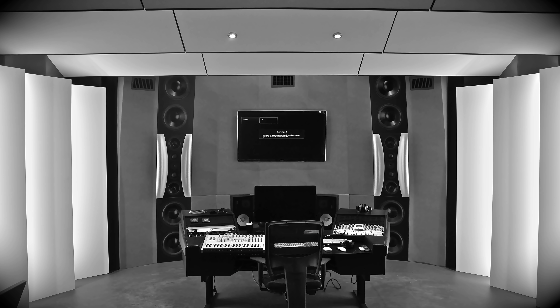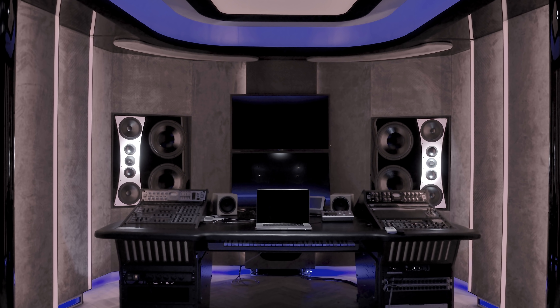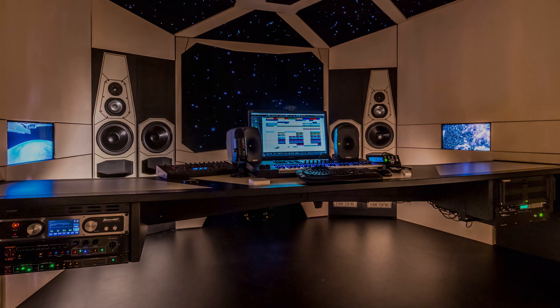How does a studio designer like you come up with the idea to create a desk like this? Because of frustrations. I have this long wish — I've built so many studios for so many clients, but I want to have my own studio. But I don't like the acoustic work anymore. It's too complicated.